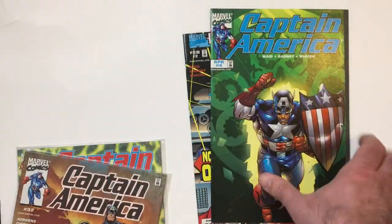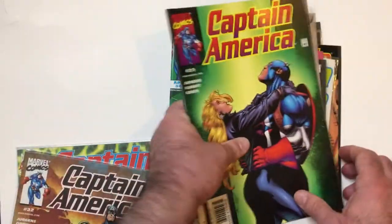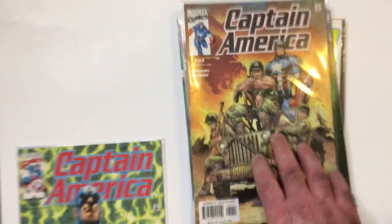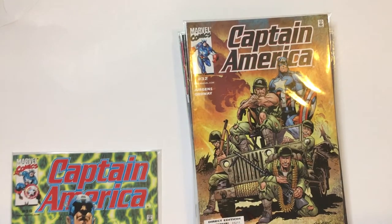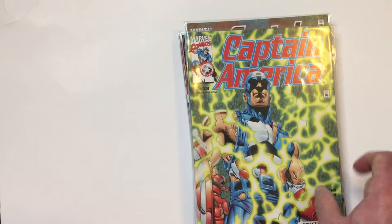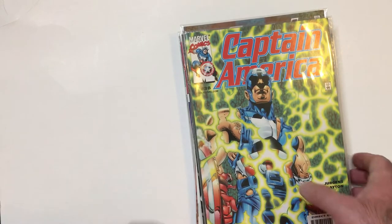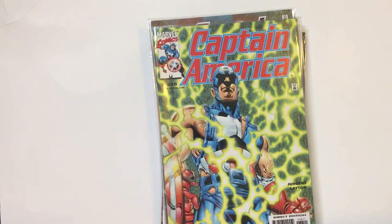So maybe this one's pretty good. I say that because this is one of my favorite covers of Captain America comics — I really like this cover. And then at the end, I think this is probably 2002. So again, that's 1998 to about 2002 for these covers.